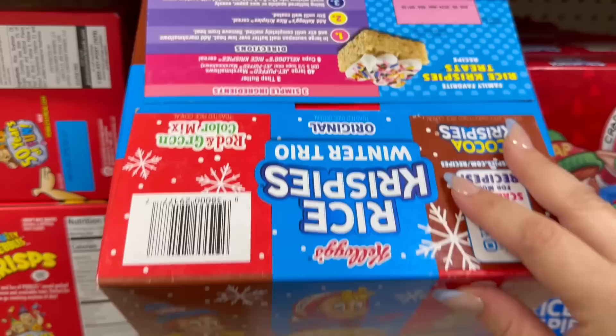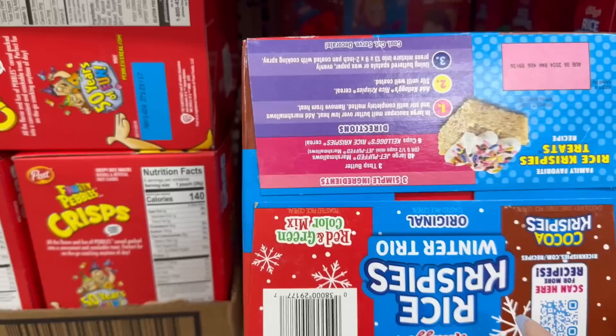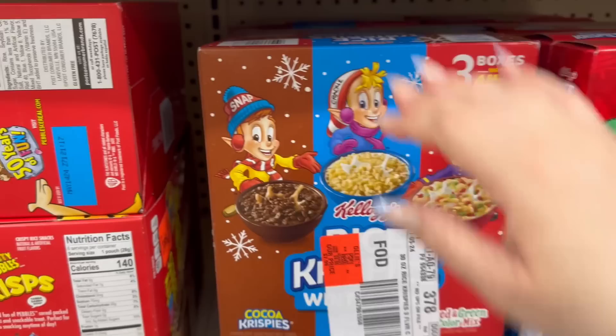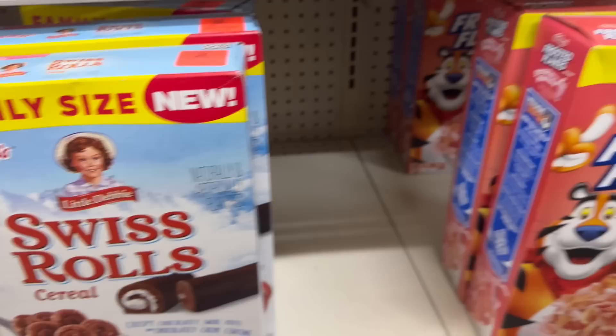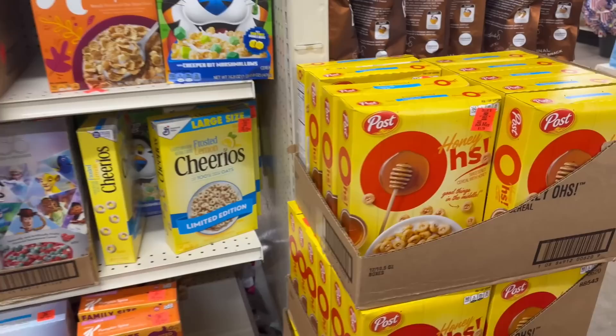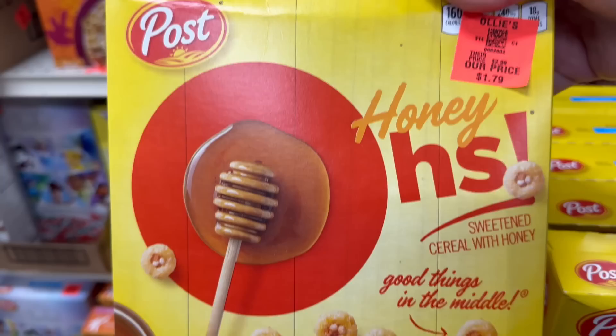They also have a three-pack of Rice Krispies Treats — original, cocoa flavor, and red-and-green — for $7.99, good until August 6, 2024. I always advise you to check your expiration dates on any store you shop at, whether it be Dollar Tree, Ross, Marshalls, or TJ Maxx. And they've got a wide variety of cereals — I remember Honey O's used to be my favorite, now only $1.79.